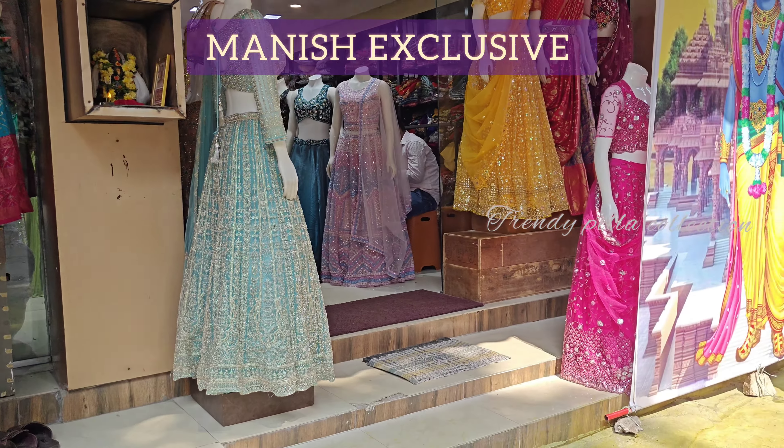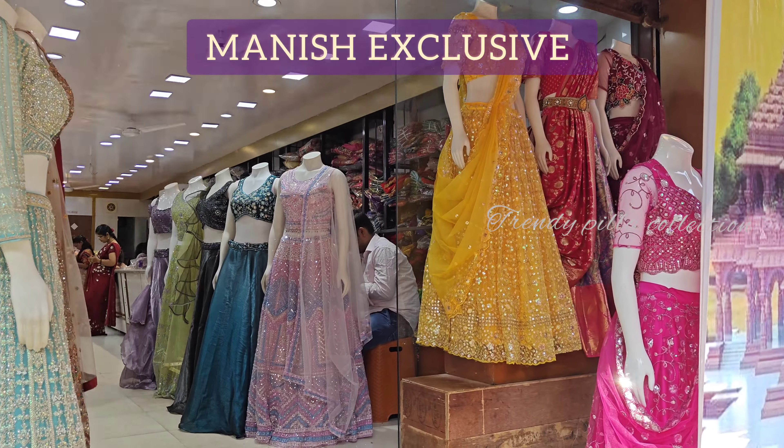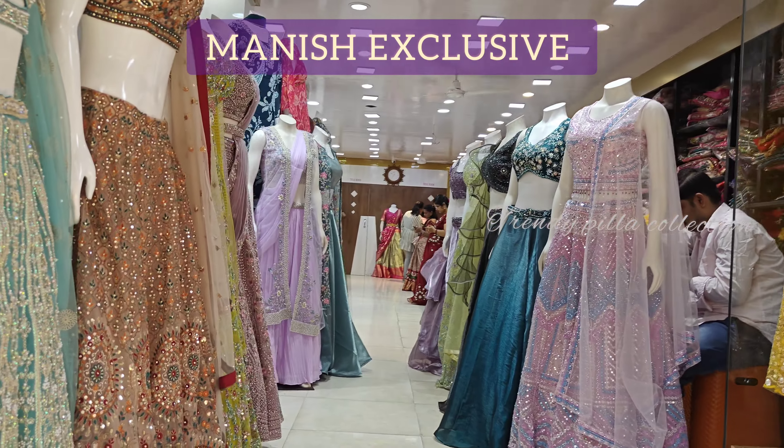Hi, Hello, Namaste! Welcome back to Trendy Pillar Collections. Today I am going to show you a Manish exclusive shop in Manish.